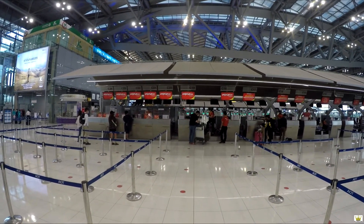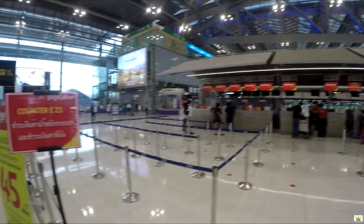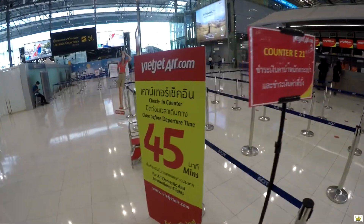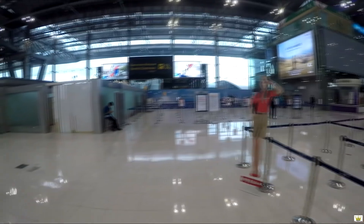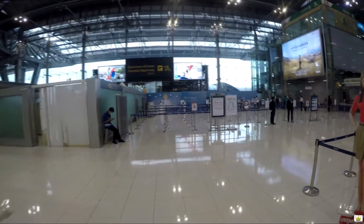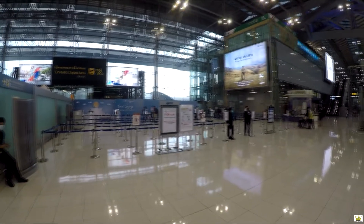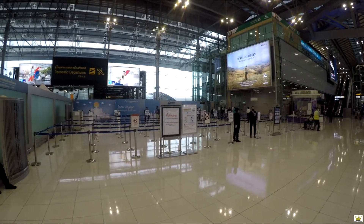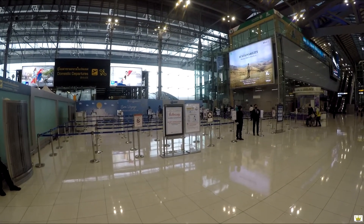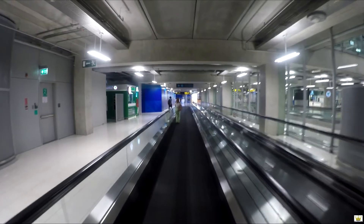Here at Suvarnabhumi International Airport, I'm flying on VietJet Air to Chiang Mai. I've got to go through security and get to my gate. It's 7:03 right now and the flight departs at 7:40. It looks like a lot of the shops here at Suvarnabhumi are under renovation.